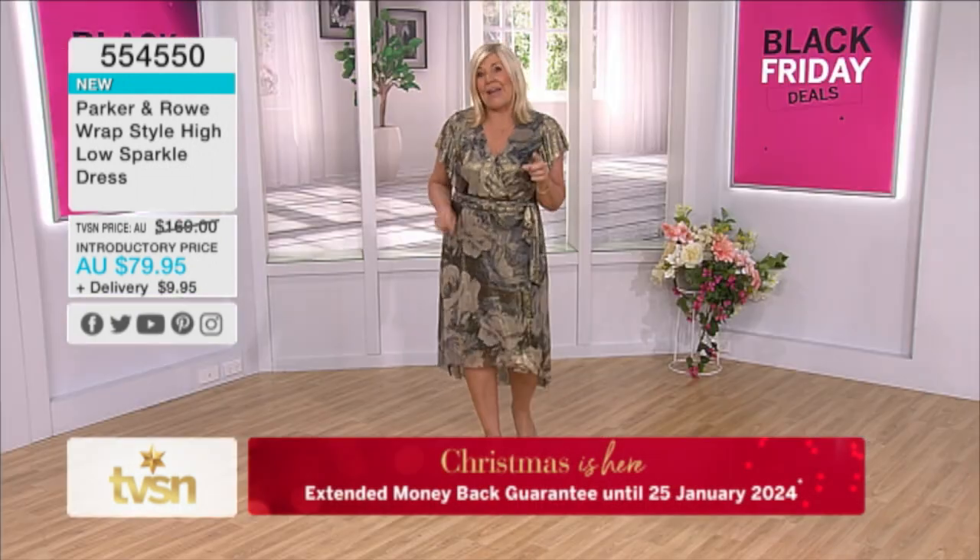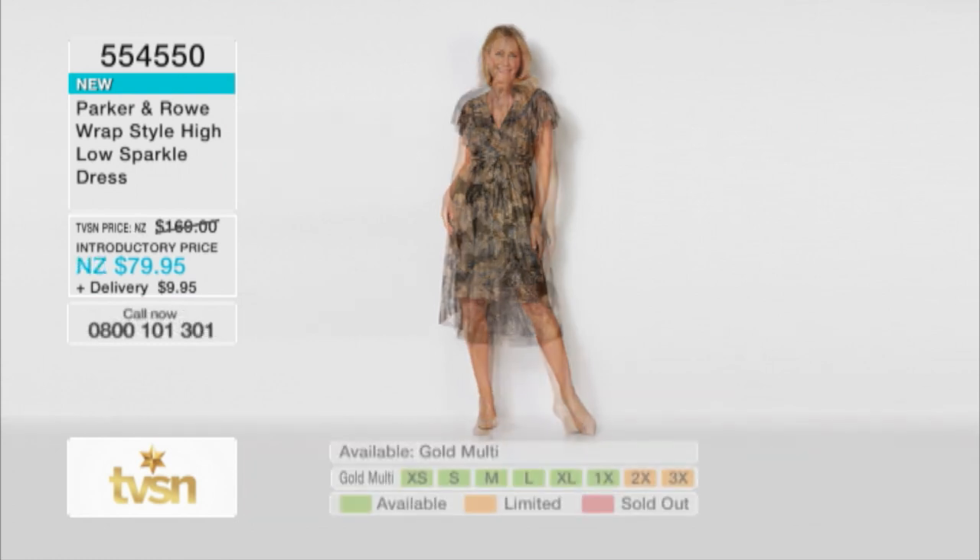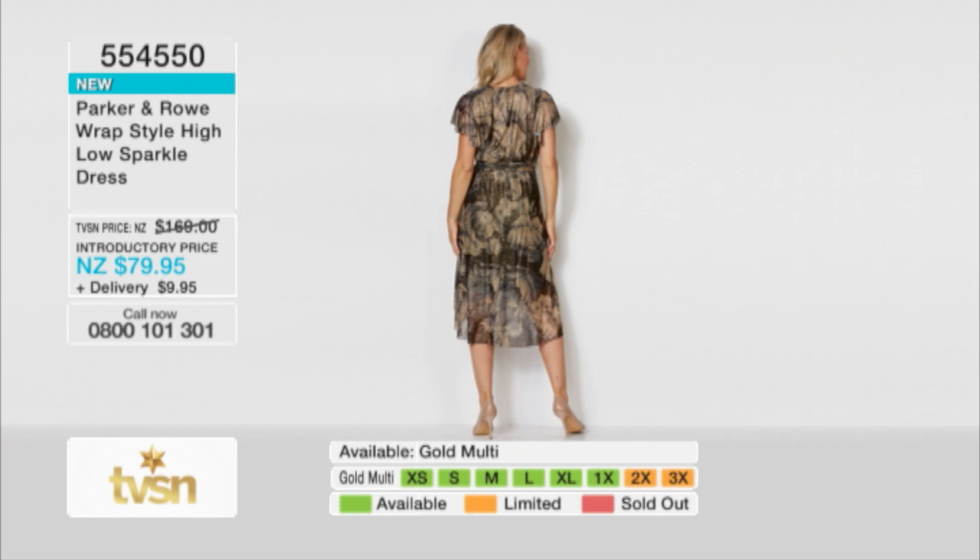It is another fabulous Black Friday deal. You can go to the website and check out more. Don't forget, you've got the extended money-back guarantee as well. Call 554-250 — you're saving $89.